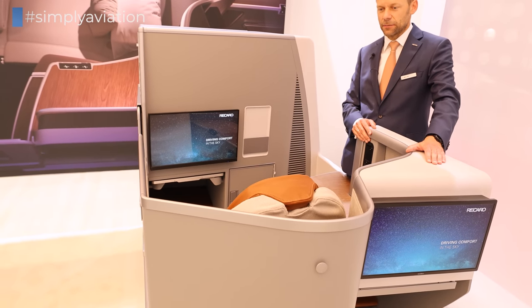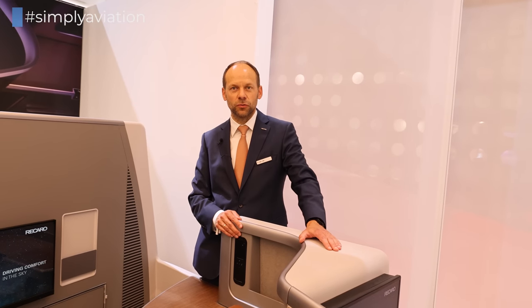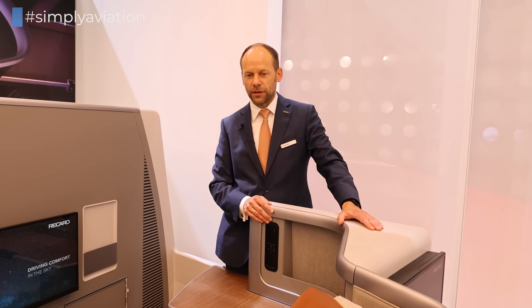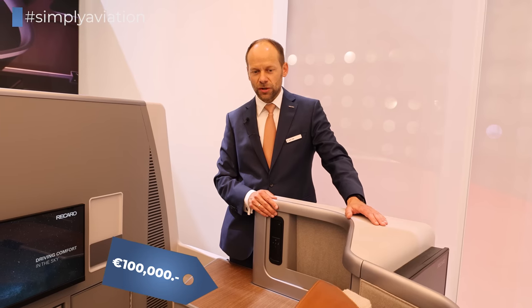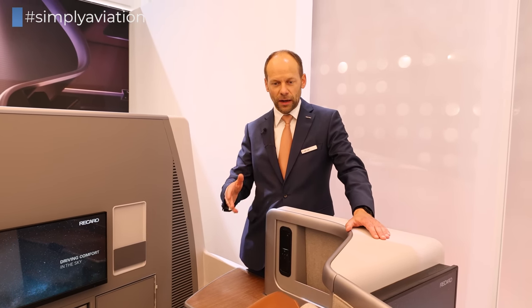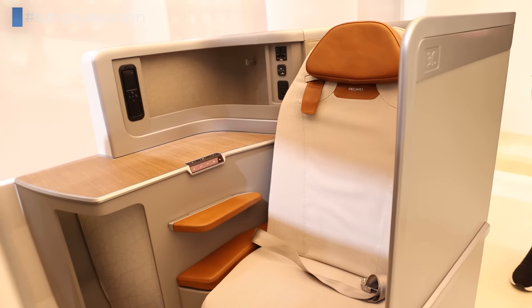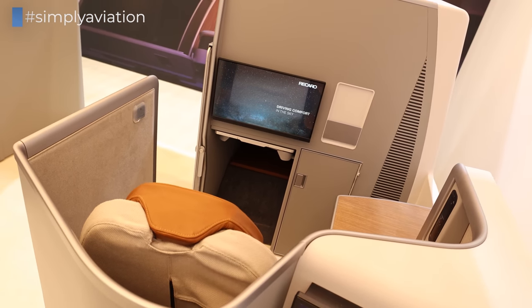It's one of the lightest business class seats on the market. Such a business class seat requires a development time of two to three years, and we are spending a two-digit million euro number for the investment. The seat price per seat is around 100,000 Euro. That's a large number, but it's mainly due to all the efforts involved — lightweight materials, reliability of the seat. And with the seat, the airline is really earning money because of the premium travel and the good cabin density achieved with the layout.